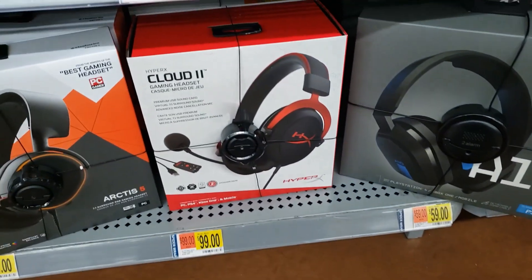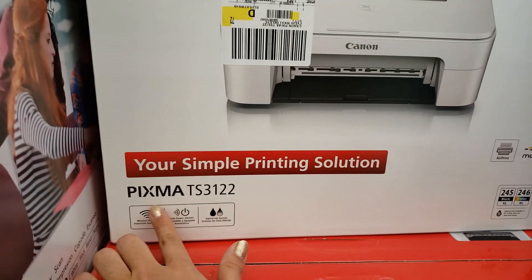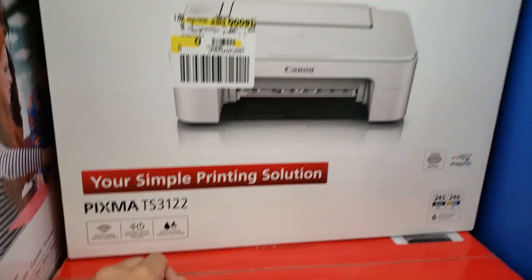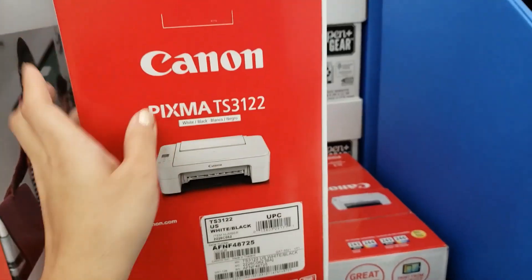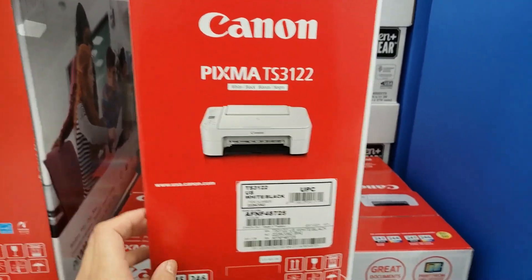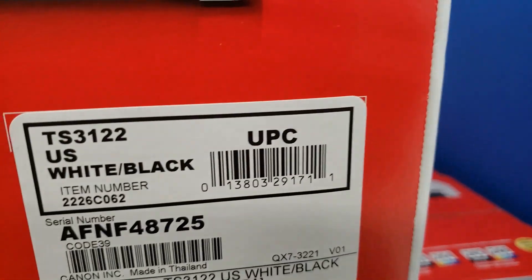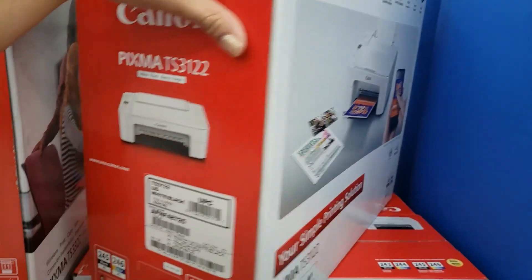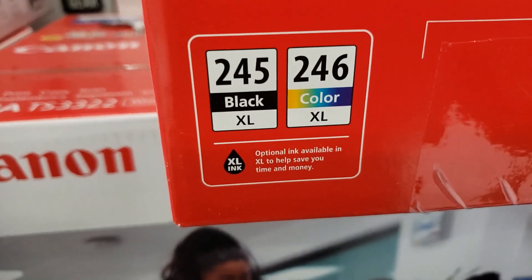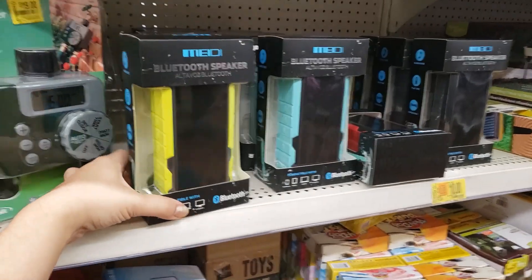They have this wireless Canon printer, the PIXMA TS3122. You can do mobile device printing, wireless print, copy, and scan. This printer was originally $44 — it's actually on clearance, unmarked, for $19. 19 bucks! You can never find a printer that cheap. There's the UPC, and it's wireless. This is like the printer cartridge you need for this one. I think this is a great deal — 19 bucks, I'm gonna get this.